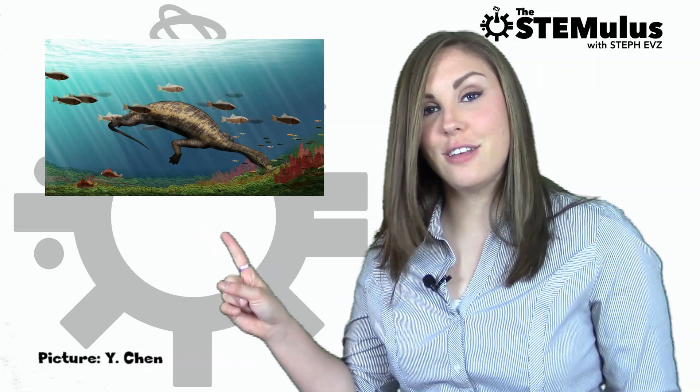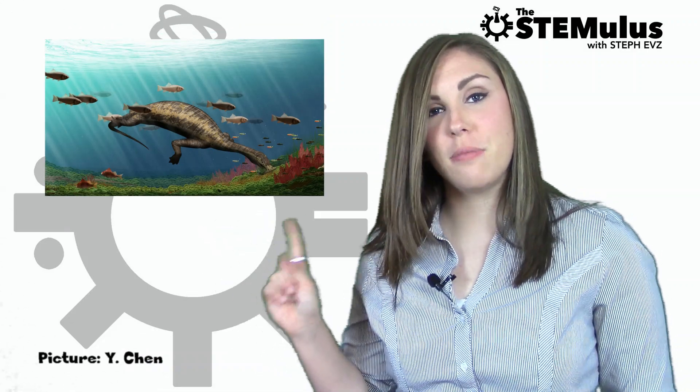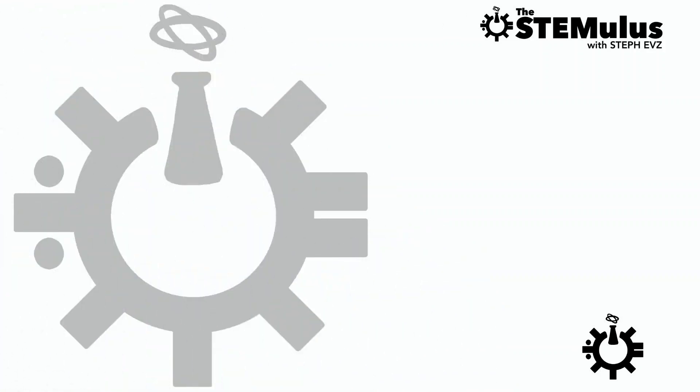Recently, scientists discovered that this dinosaur uses its permanent duck face for something other than really embarrassing MySpace photos. Thank god that website is dead. What? It's not? Excuse me just one second. Why won't you die?